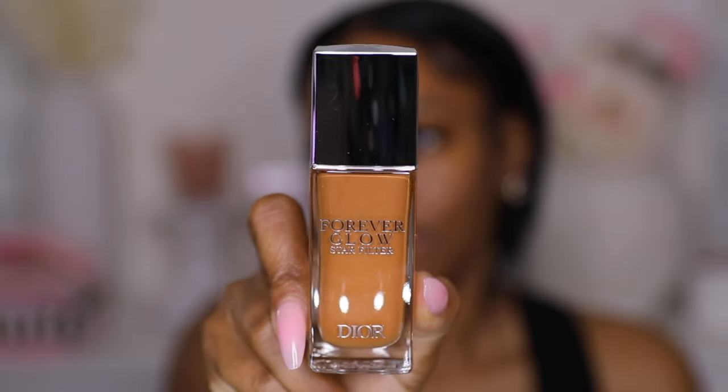Now I'm going to try this Dior Forever Star Filter — I'm so excited to try this. It's supposed to give a beautiful all-over glow and it looks stunning on the models. You can use it on its own or mix it in with your foundation. I think I'm going to mix it today, but I do want to see how it looks on its own first. I have the shade six in this product. We're going to take a little bit on this brush and just start applying. Oh, this has way more coverage than I was expecting — I was thinking like a tinted moisturizer with minimal coverage, but this is not that.